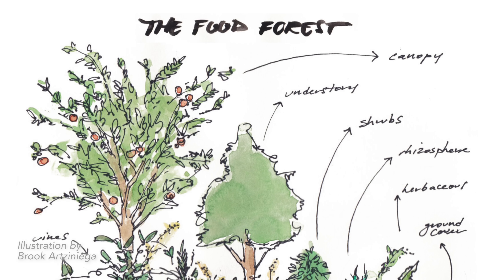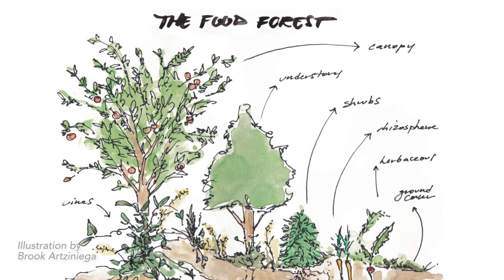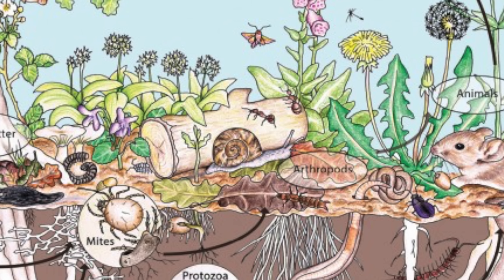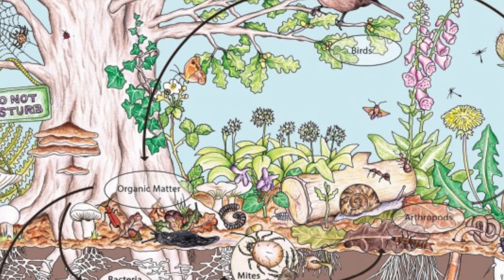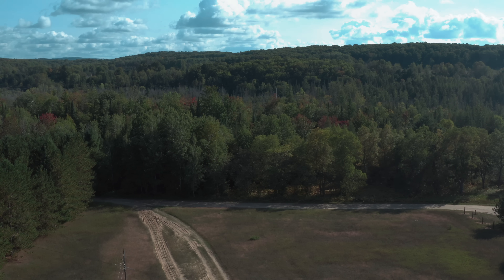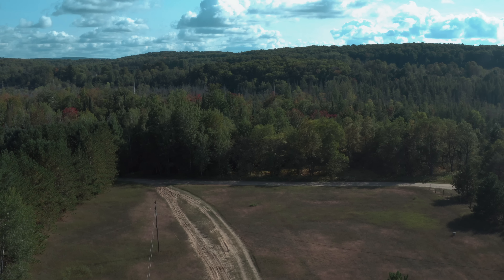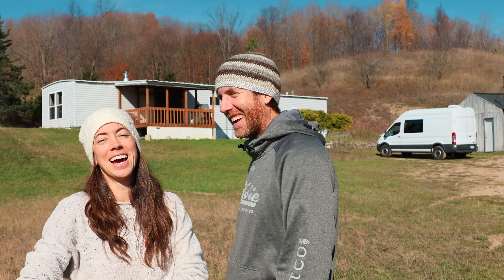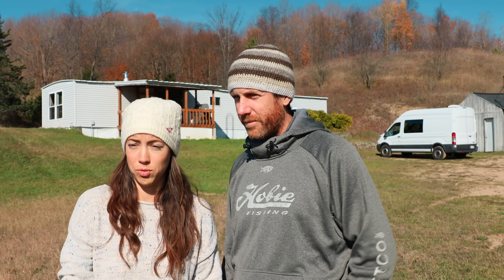The whole concept of permaculture is designing a self-sustaining ecosystem that provides food for the humans tending it, but also brings in and attracts different animals, insects, and pollinators that all contribute to the growth and health of this food-producing ecosystem. We are planning to not be at this property for long periods of time. The more time goes on, the less input the humans have to put in and the more output you get from it — so when we heard about this, we felt like that's exactly what we need.